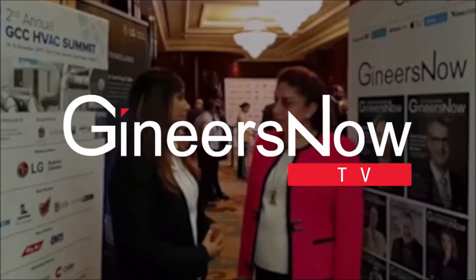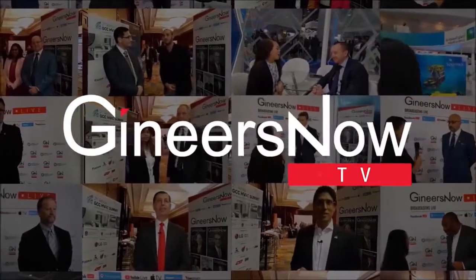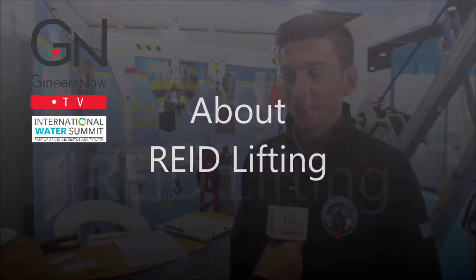Hi, my name is Tim Battersby and I'm a technical sales engineer at Reed Lifting. We manufacture lightweight and portable lifting equipment, primarily manufactured out of aluminium. We're based out of the UK, but we distribute all over the world. We're here at IWS 2018 because our products are widely used in the water sector, especially in the UK, but we're now expanding into other countries.